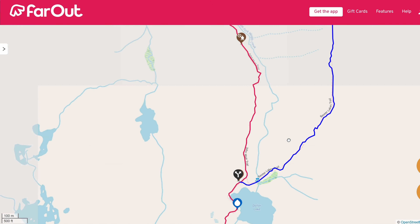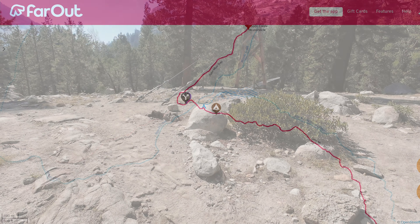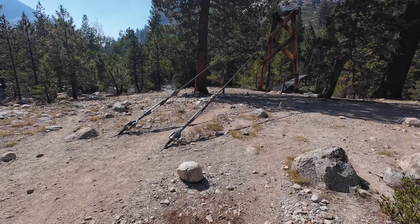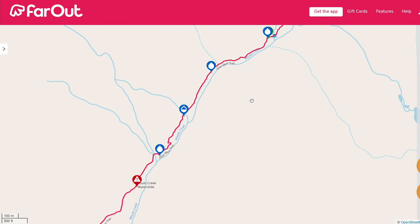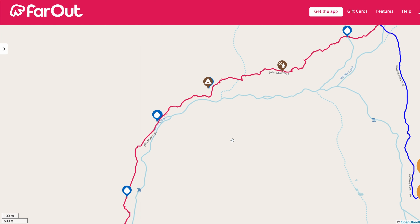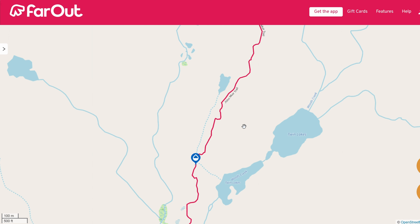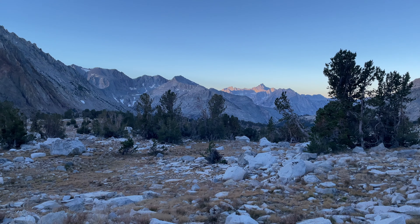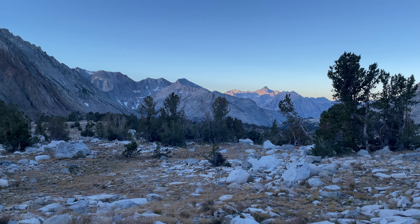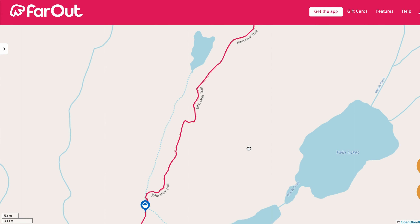The next really good hammock option is at the Woods Creek suspension bridge at mile marker 164.9 - a bear box at this site, good access to Woods Creek, and plenty of trees. As far as north of where I camped at mile marker 162.5, I was wrong about there not being any more trees ascending Pinchot Pass. There are pockets of trees one to two miles from where I camped, and there is a stream and small pond for water. There are definitely spots where you can make something work - maybe not the best hammock sites, but gives you options if you want to get closer to Pinchot Pass.